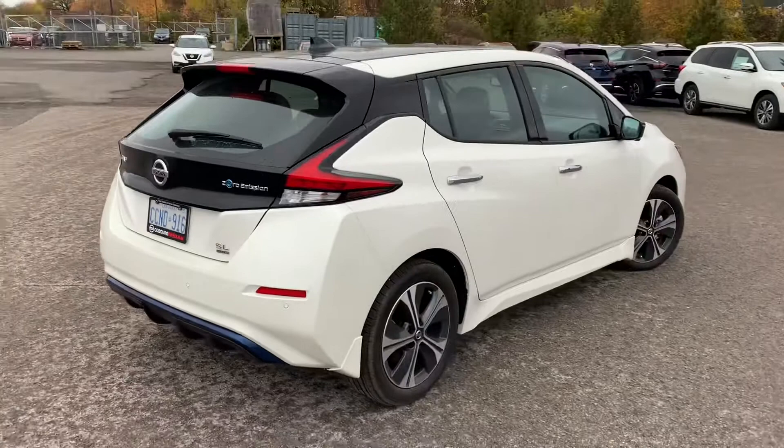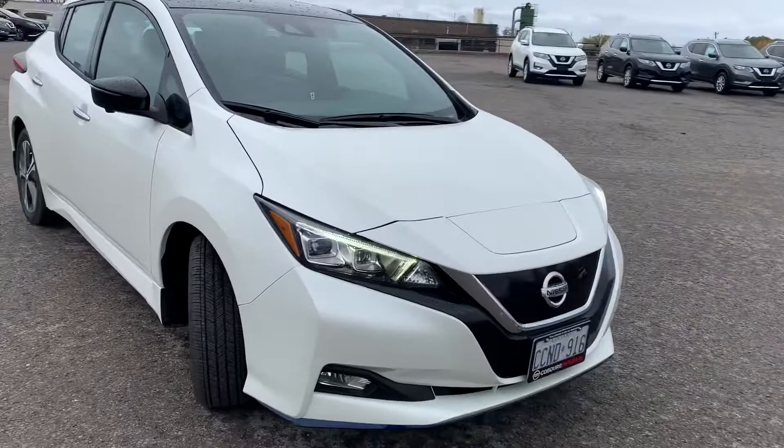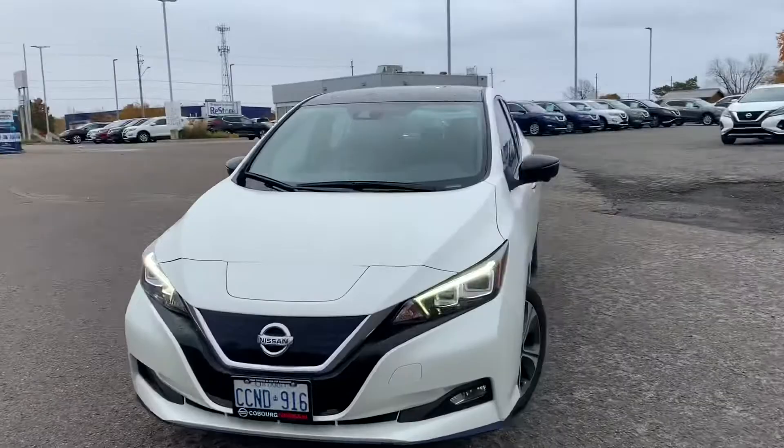This car is super clean — the white looks really nice, no dents, no scratches, nothing. This car is in really nice shape. Those headlights look good, really really nice. Let's hop inside.